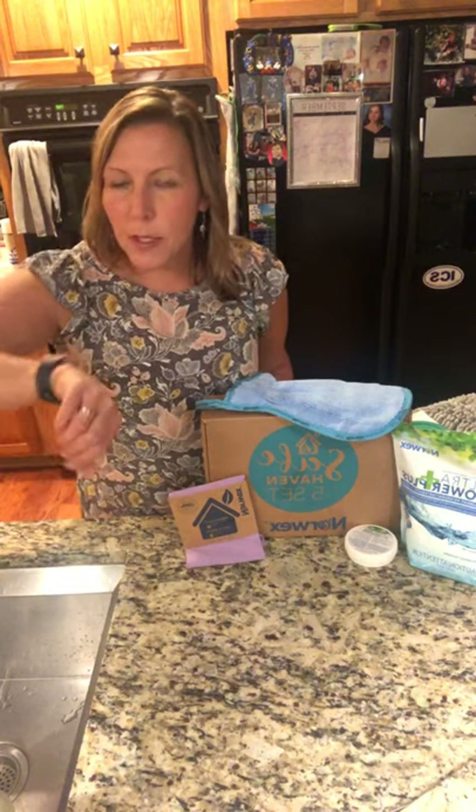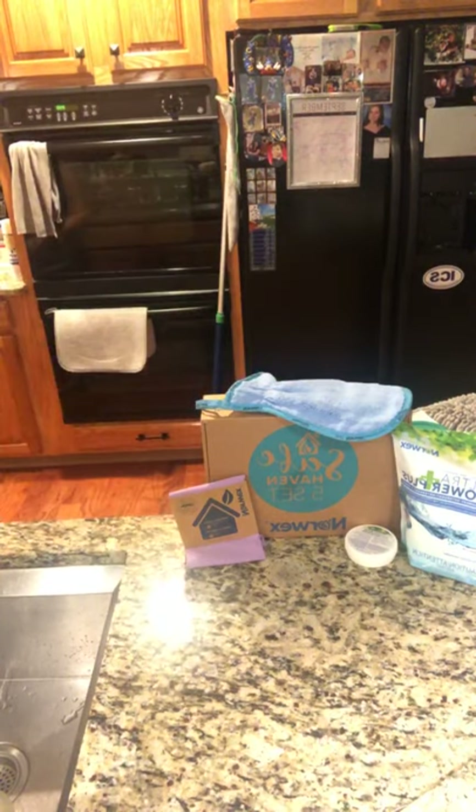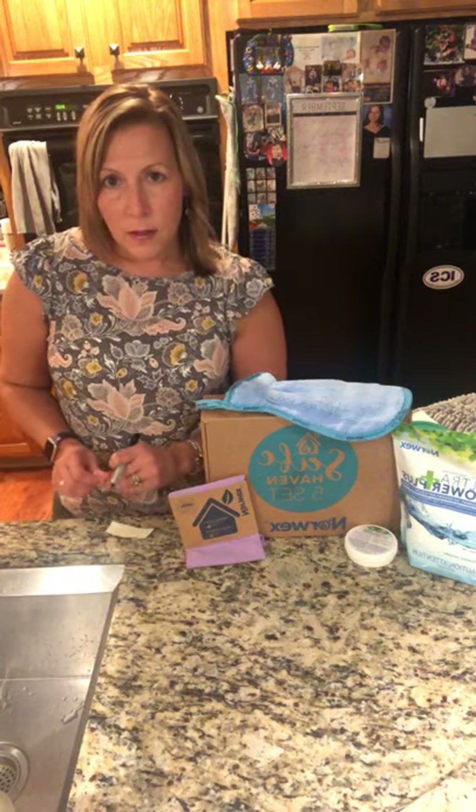Hello everybody. I'm a little early so I'm just going to wait another minute or two for people to get on. When you're on, please send a message — say you're on so I can see. Hi Lisa, I can see that you're on. I'm going to write everyone's names down as you're popping in so we can raffle off a prize.